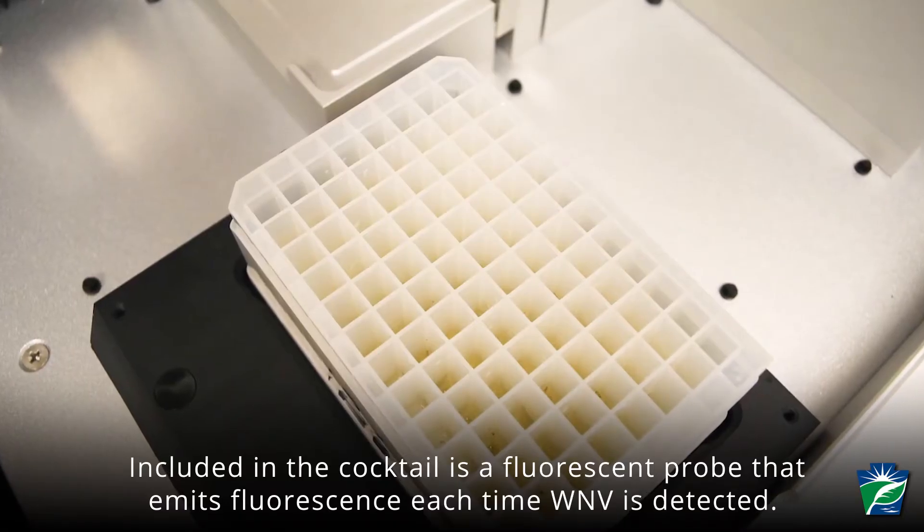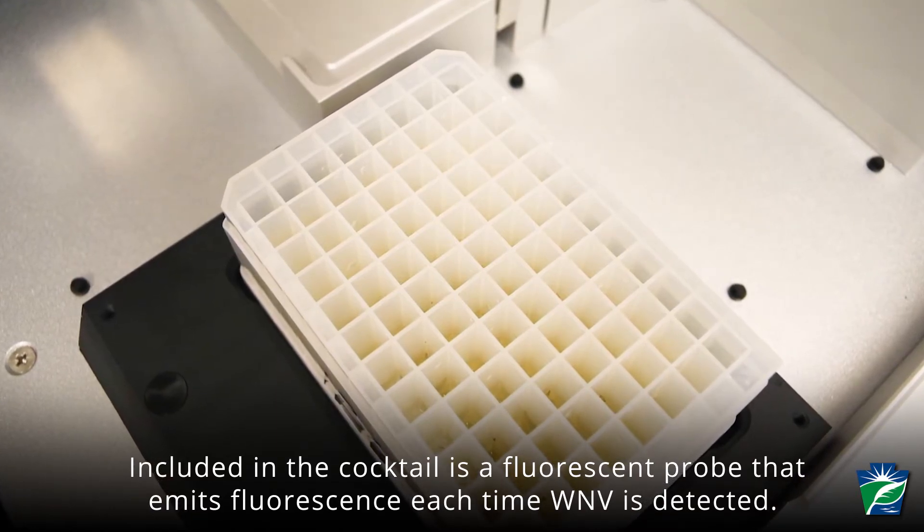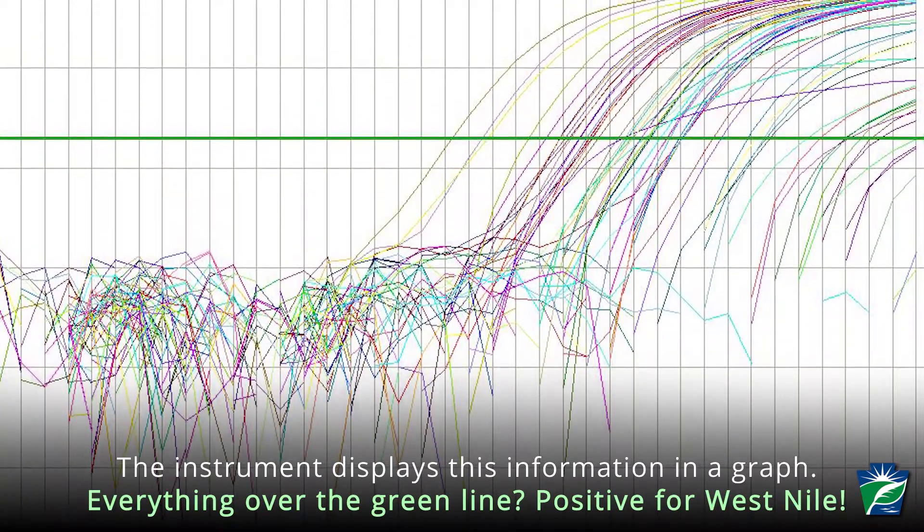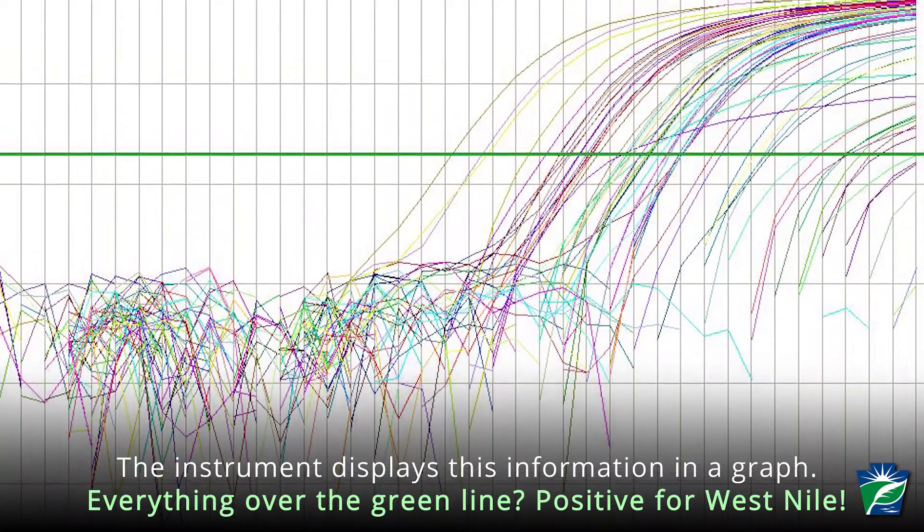Included in the cocktail is a fluorescent probe that emits fluorescence each time West Nile virus is detected. The instrument displays this information in a graph — everything over the green line is positive for West Nile.